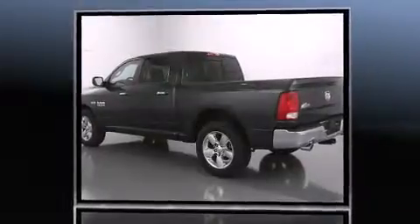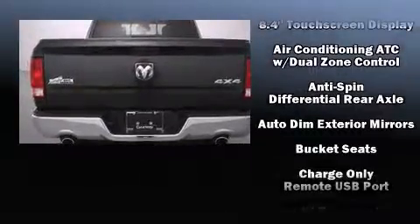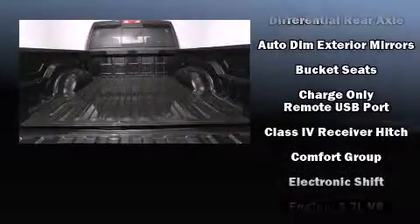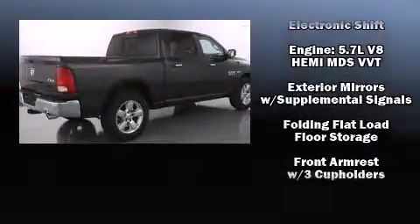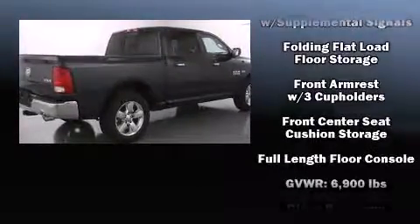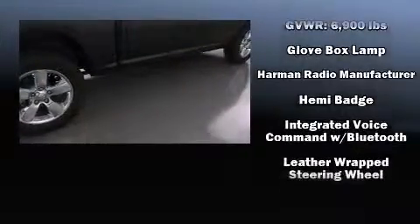Top features include heated front seats, a built-in garage door transmitter, a trip computer, automatic dimming door mirrors, turn signal indicator mirrors, remote keyless entry, and more. Side curtain airbags supplement the rest of the safety network.